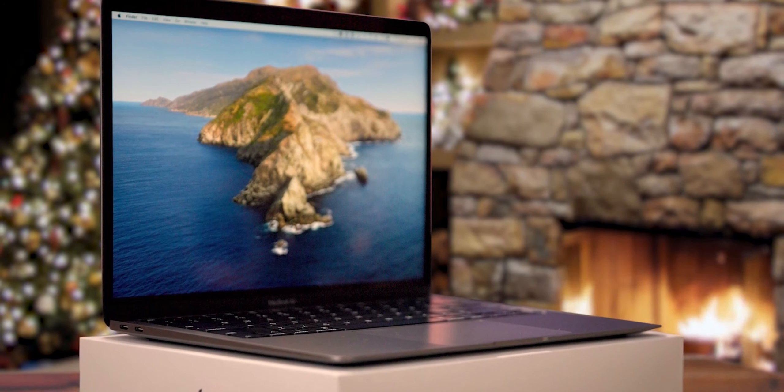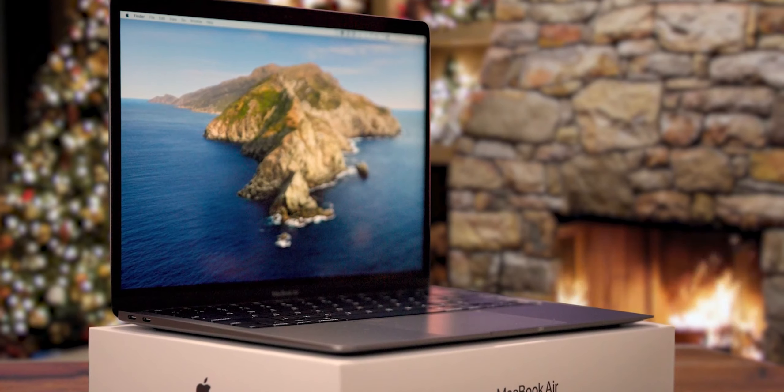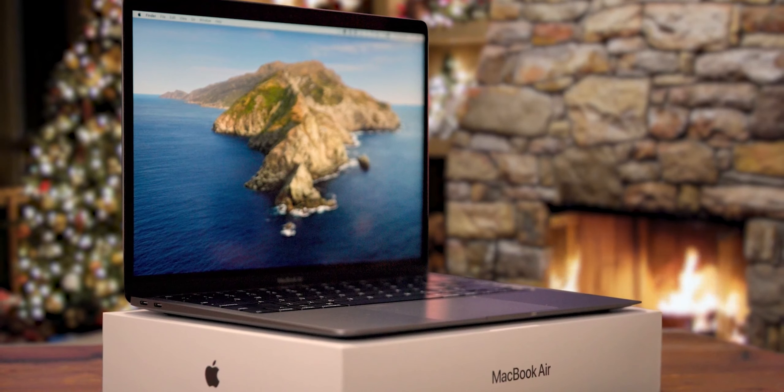If you're looking for one of the best laptops around at an affordable price, the MacBook Air may still be more of a financial investment, but it is extremely future-proof and you get an incredible bang for your $1,000 that sets it apart from any other laptop.